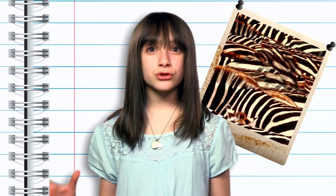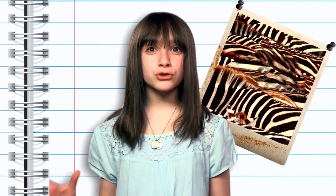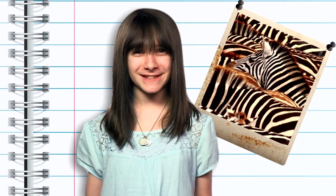Traditionally, we've thought that zebras used stripes as camouflage, which, on the surface, sounds pretty ridiculous. Bold black and white patterns hardly blend in with the bland beige of the savannah.